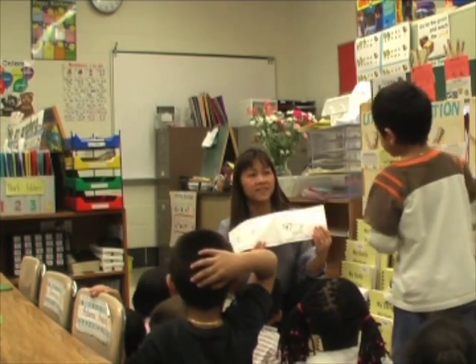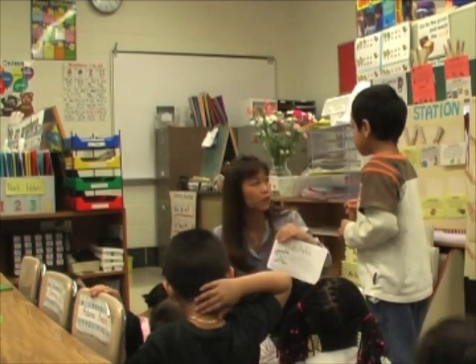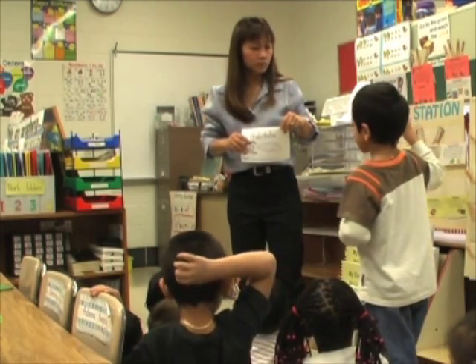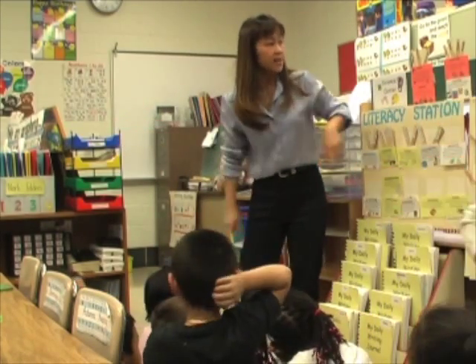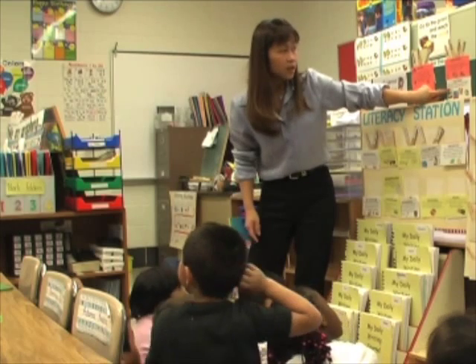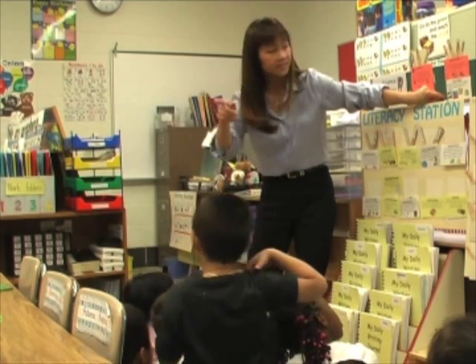We saw pigs at the farm when we went there. So that's station number one. Station number two — you get to read books at the Science Center.